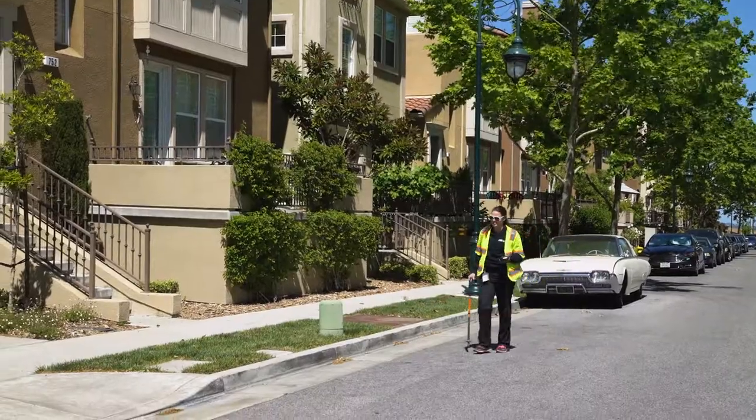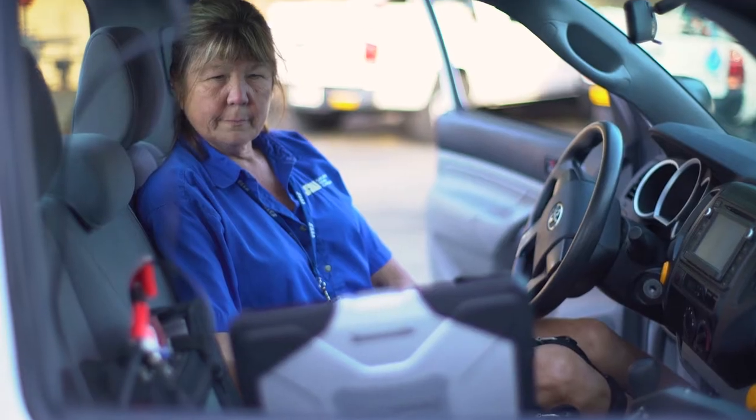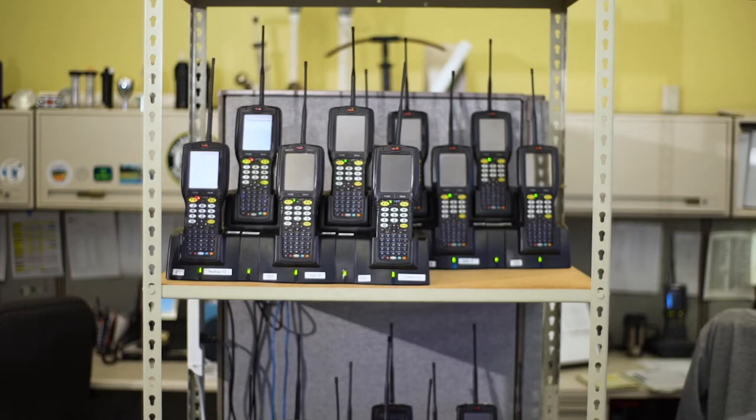Hi, I'm Alan Craft, Field Service Supervisor with San Jose Water Company. Being a meter reader is perfect for those people who enjoy walking and being outdoors, but there's more to being a meter reader than just reading meters. Let's take a peek into meter reading.